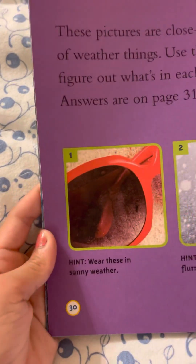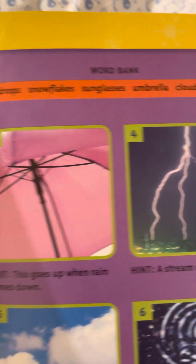What in the World! These pictures are close-up views of weather things. Use the hints to figure out what's in each picture. Okay, the first one... the second one... the third one... the fourth one... the sixth one. Did you get it? Okay, now let's see the answers. Did you get it correct?